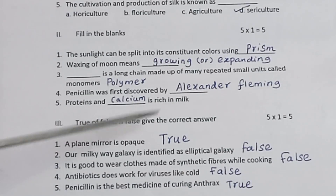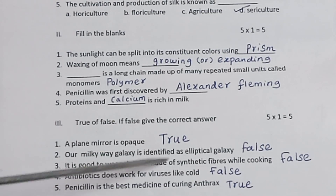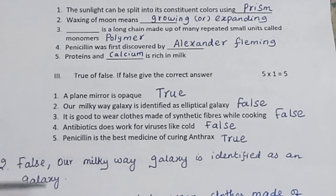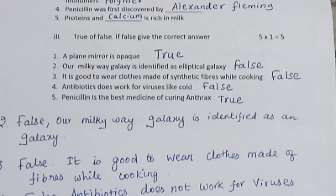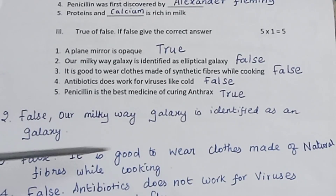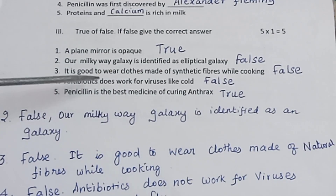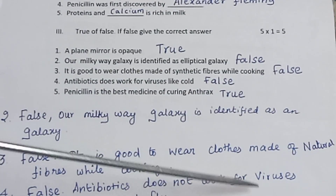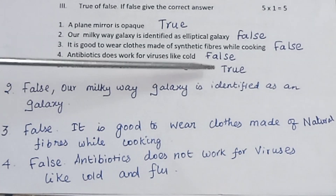Section 3: True or False. If false, give the correct answer. 5 questions, 1 mark each. A plain mirror is opaque — True. Our Milky Way galaxy is identified as an elliptical galaxy — False. It is good to wear clothes made up of synthetic fibers while cooking — False; it is good to wear clothes made up of natural fibers while cooking. Antibiotics do not work for viruses like cold and flu — False correction: Antibiotics does not work for viruses like cold and flu. Penicillin is the best medicine for curing anthrax — True.